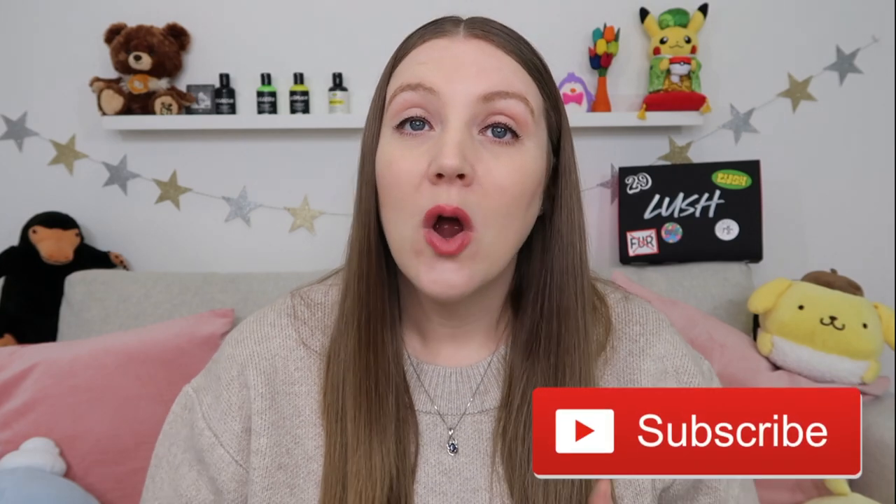Hey internet friends, good morning! Welcome, or welcome back, to the Sustainable Sierra YouTube channel. If it's your first time visiting, hello and welcome! My name is Sierra. I'm an American who lives in England and I share videos about my family's life here, or whatever I'm very excited about on the days that I sit down to film.